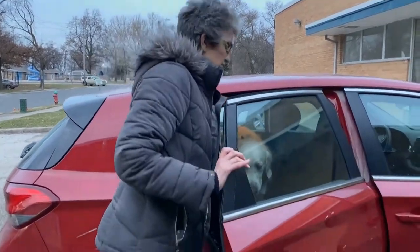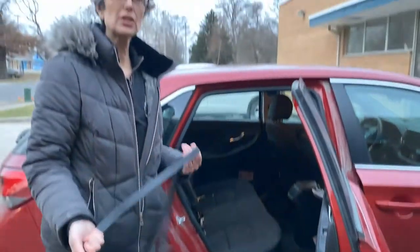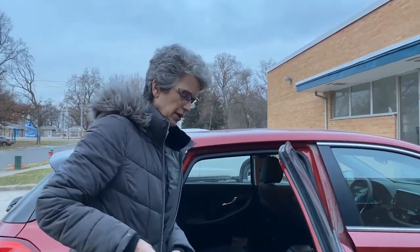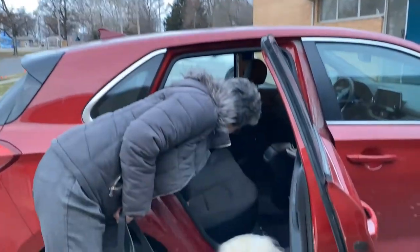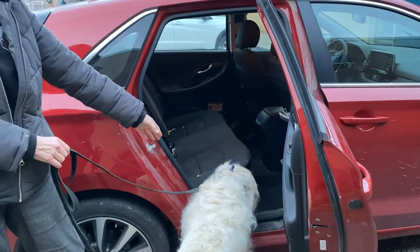Now if this is a training session, this is as far as I'm going to go. Because if I get into the car and start it up, I'm adding more triggers for him to be anxious. So if I'm working on this training with him, I'm going to get some more treats and just have him eat the treats like this.